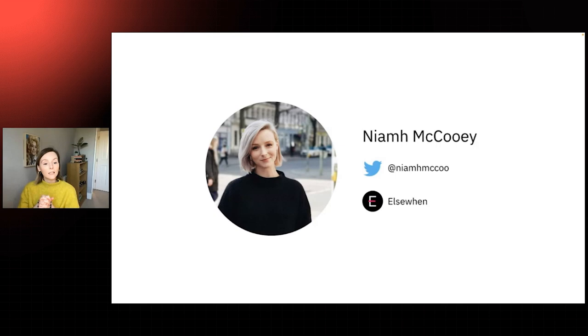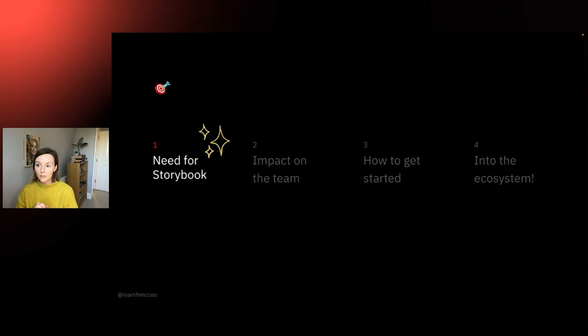A little about me: my name is Niamh and I am a front-end web developer. I'm from Dublin in Ireland where I now live and work for a digital consultancy called Elswen, who are based in London. I'm really delighted to be giving this talk and sharing these skills today. So let's get started.